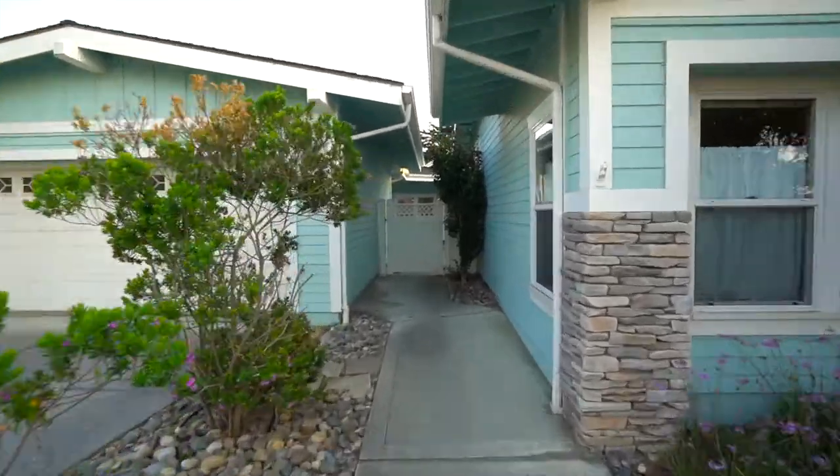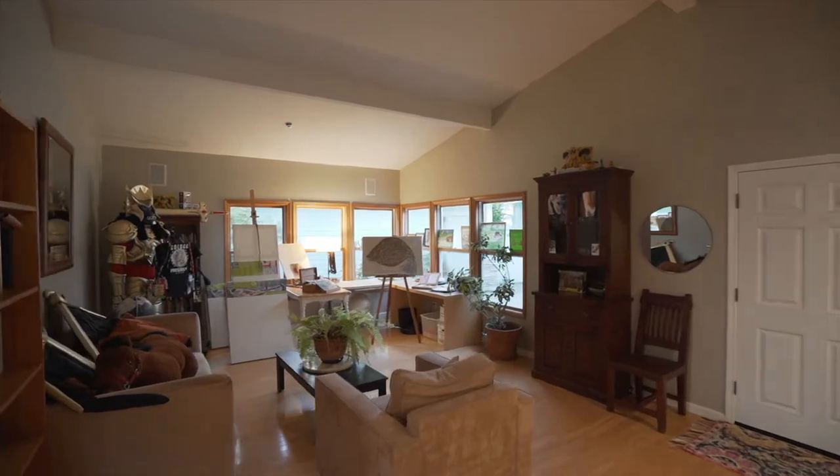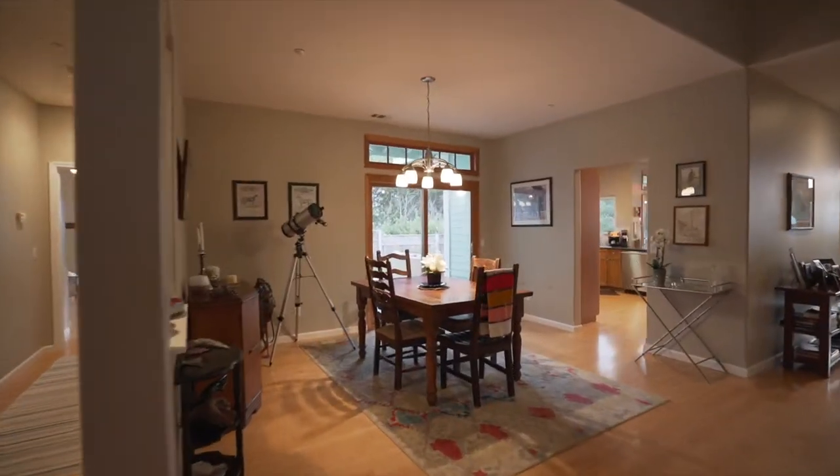Custom four bedrooms, four bathrooms, including separate guest house — over 3,000 square foot home of elegance and zen living.